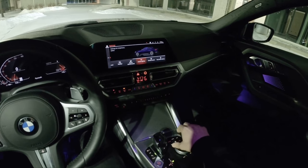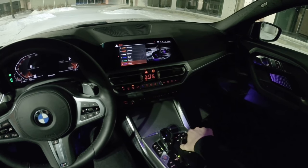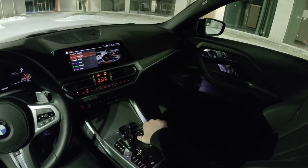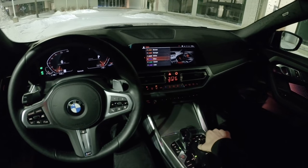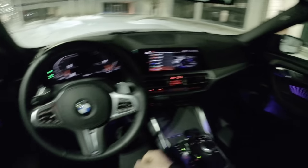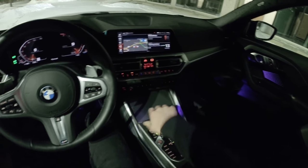Going into Settings > Interior Lighting, we have one of about four, five, or six different colors: lilac, blue, white, orange — orange looks pretty sharp too — and bronze. Let's go with lilac. One of the few times I actually think purple looks good as an ambient lighting color is when your car is painted in purple.